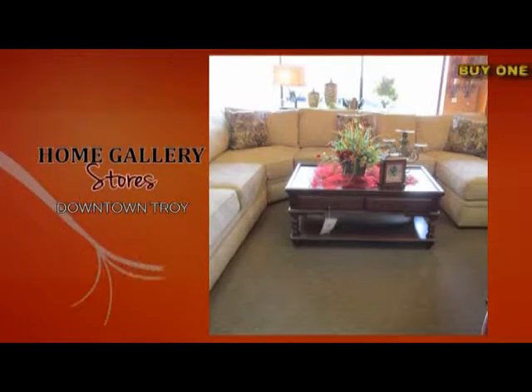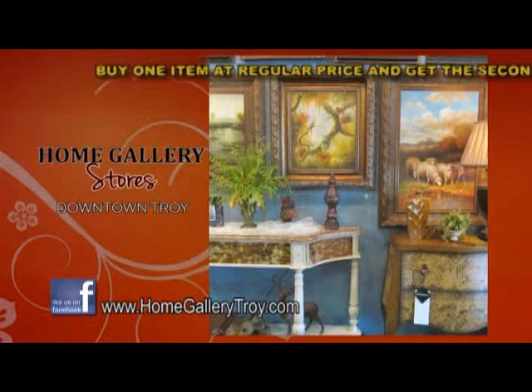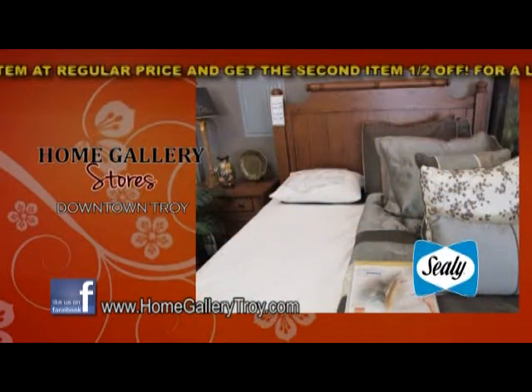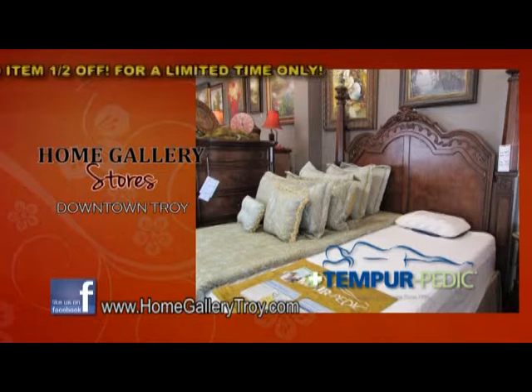Welcome to the Home Gallery Stores in downtown Troy, where it is our joy to help you with beauty and comfort for your home. Try out the new Sealy Hybrid mattresses with gel-infused memory foam and several new Tempur-Pedic mattresses.